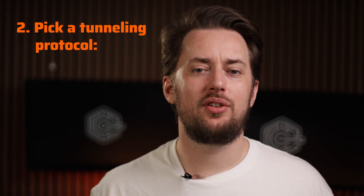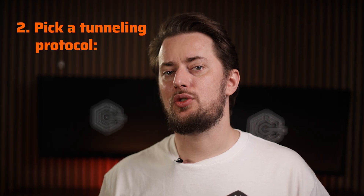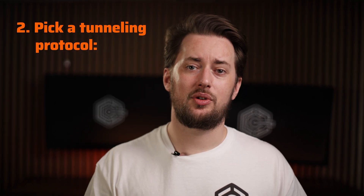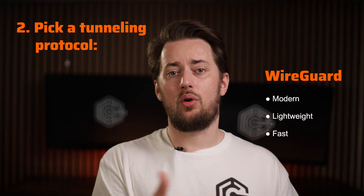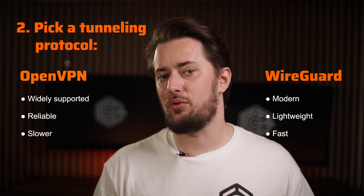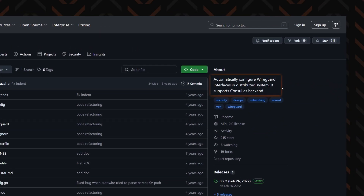Step two: after you've decided on where to host, you need to choose what to host. There are two common tunneling protocol options — WireGuard VPN or OpenVPN. Despite minor differences, both would need manual configuration, unless you use special tools or scripts.